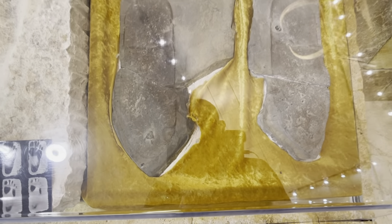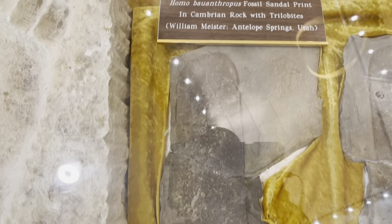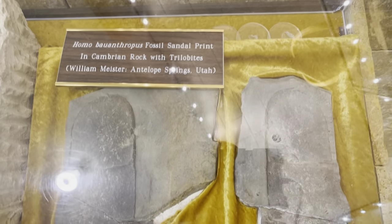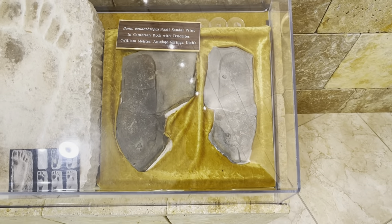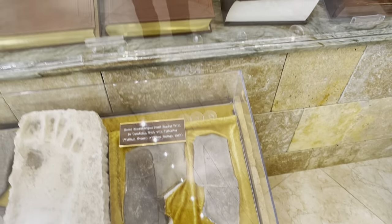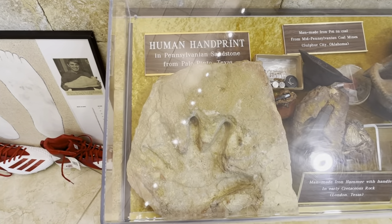This one is even more astounding — we have some high-res video of this outside with the case off so there's no reflection. The Meister print is in rock dated by evolutionists at 500 to maybe 600 million years old. There are two trilobites in the print, and it's a ten-and-a-half-inch what looks like a moccasin or shoe print. Again, it should not be there.